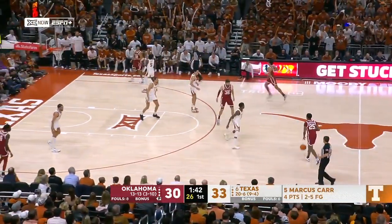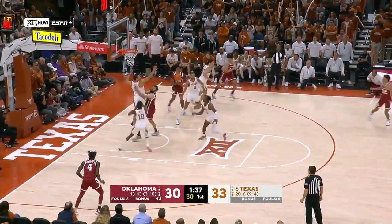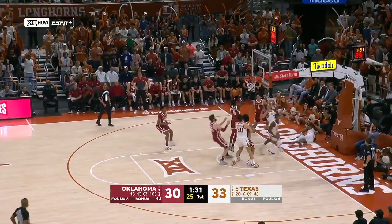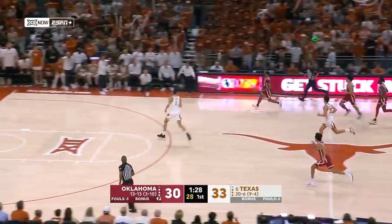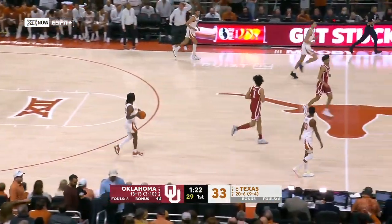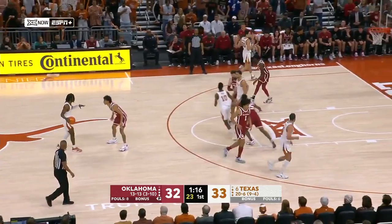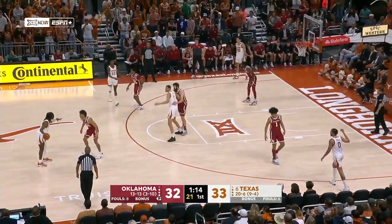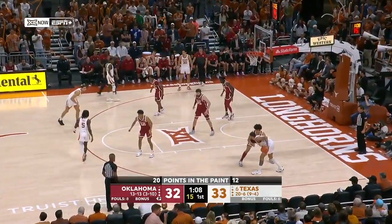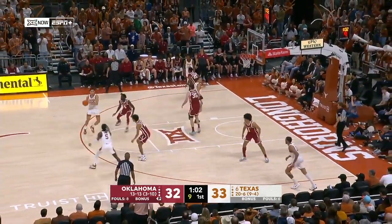Shurfield can't get it to go. Carr out on the break — blows right by the freshman Uzan, but Oklahoma comes away with it. Shurfield — nice bounce pass to Uzan at the other end, and again transition defense. Dylan DeSue commits and that allows Uzan to get right behind him. The freshman Milos Uzan with ten for the Sooners. We count down to one minute to go in what has been a closely contested first half.